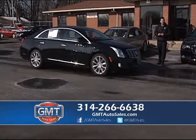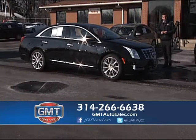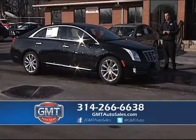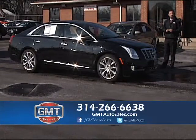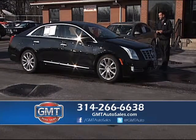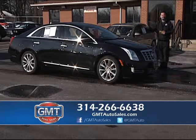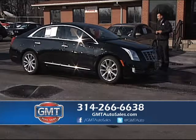The Cadillac dealers are upset with us — we have more Cadillacs in stock than anyone in town. We are the largest automotive group in five states. This vehicle is a 2014 Cadillac XTS. It was $38,995 and we have slashed it at GMT today down to $32,995.